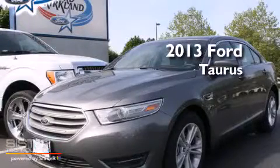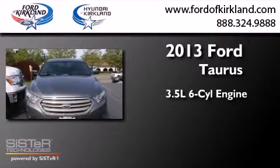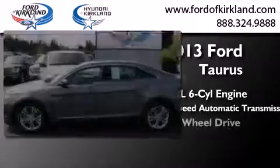This is a brand-new 2013 Ford Taurus. It has a 3.5-liter six-cylinder engine, a six-speed automatic transmission, and all-wheel drive.